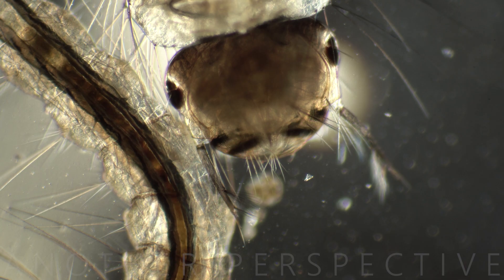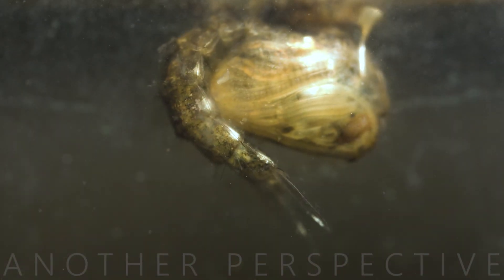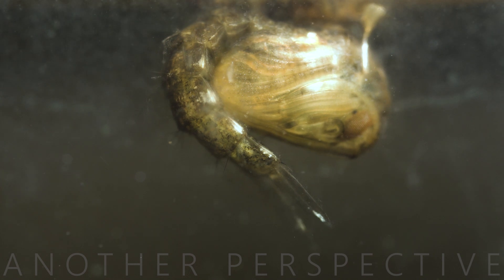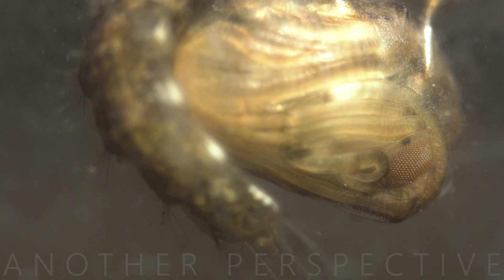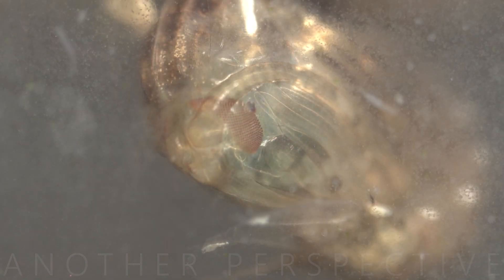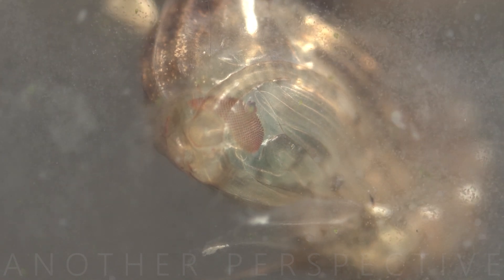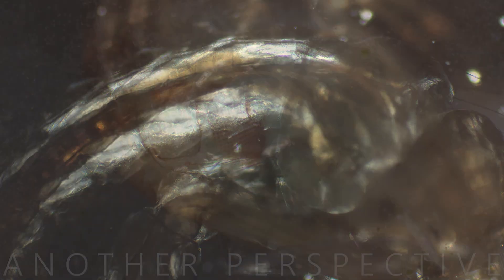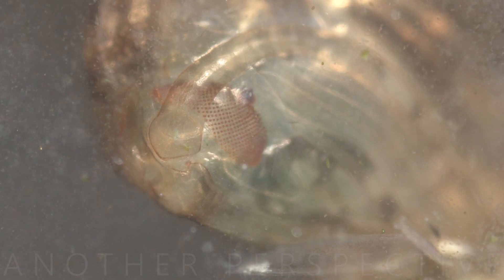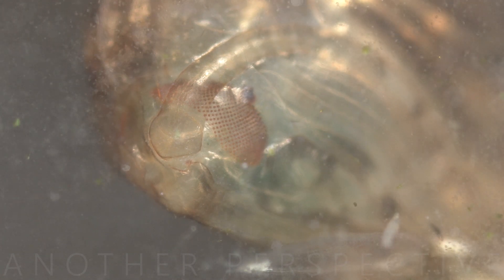After the larval stage, mosquitoes enter the pupal stage, which is also aquatic. The pupa is comma-shaped and is commonly known as a tumbler due to its tumbling motion in the water. Mosquito pupae do not feed during their aquatic stage; instead, they focus on the transformation from larva to adult. Pupae have respiratory trumpets that they use to obtain oxygen from the air.